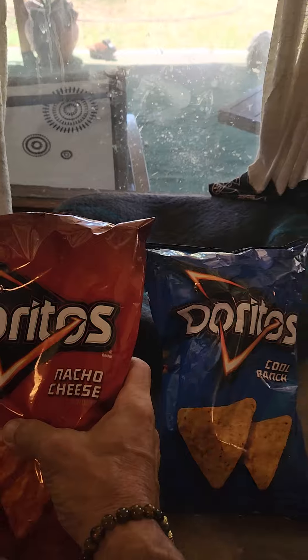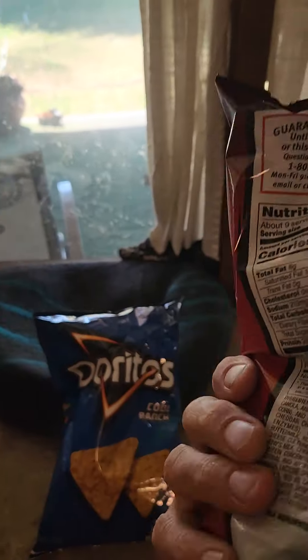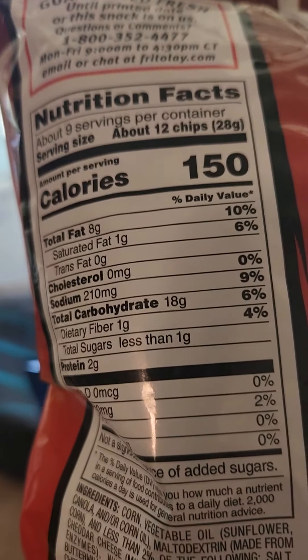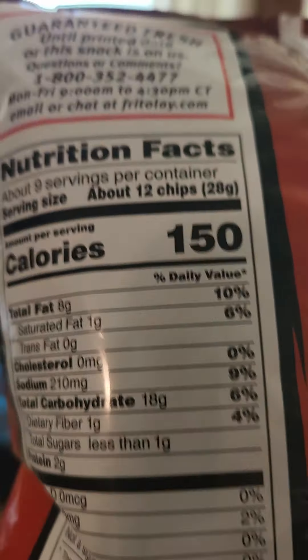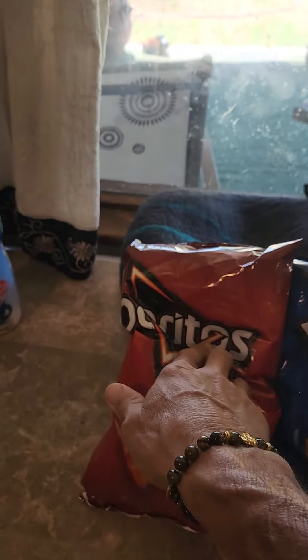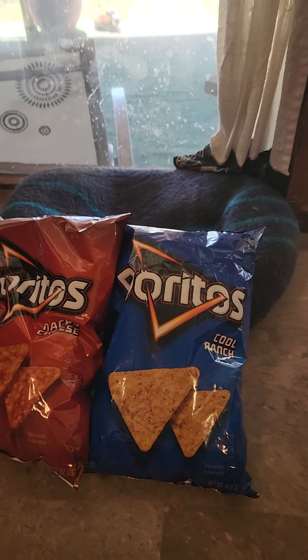Same as these delicious nacho cheese — look at this! Same thing. Fiber 1, that's nothing. 18 grams, and that's for 12 chips? We're not gonna be eating that. No way!